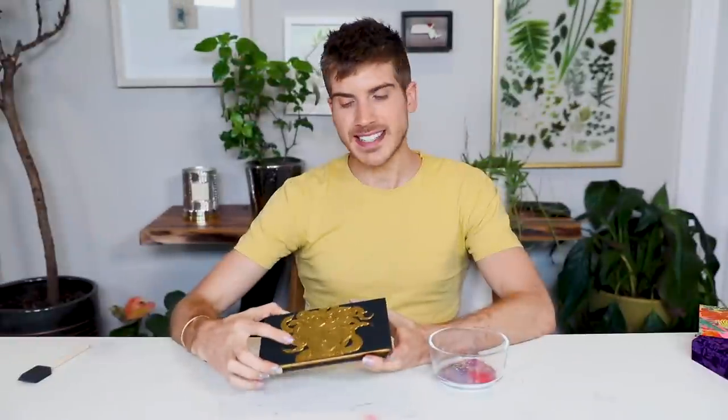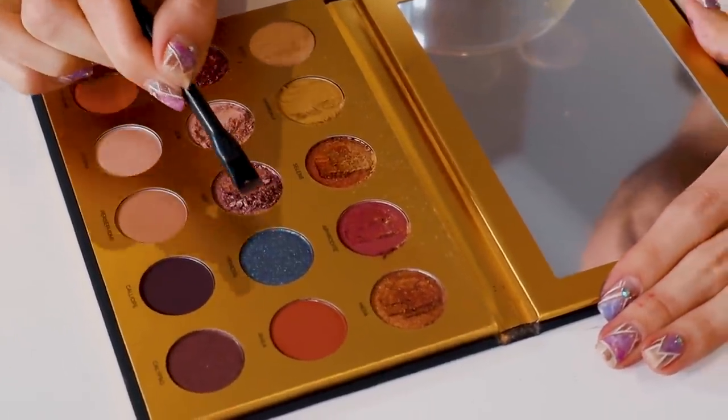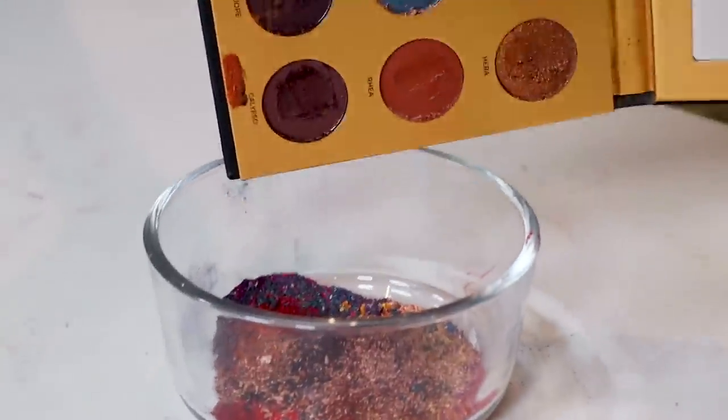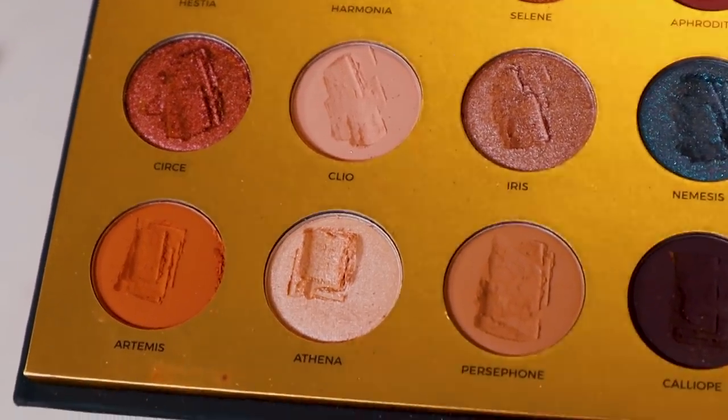That's looking so awesome. Up next is Lunar Beauty's Greek Goddess Palette. There's a lot of neutrals on this one — there's only one color. I've really been digging in there. We've only done three! Give this video a thumbs up for all this hard work of destroying makeup palettes. It's so hard.